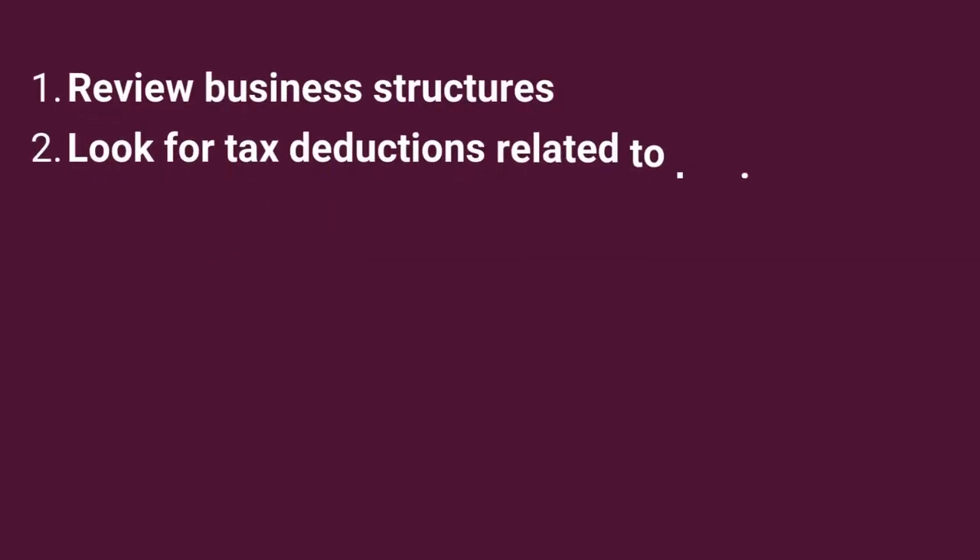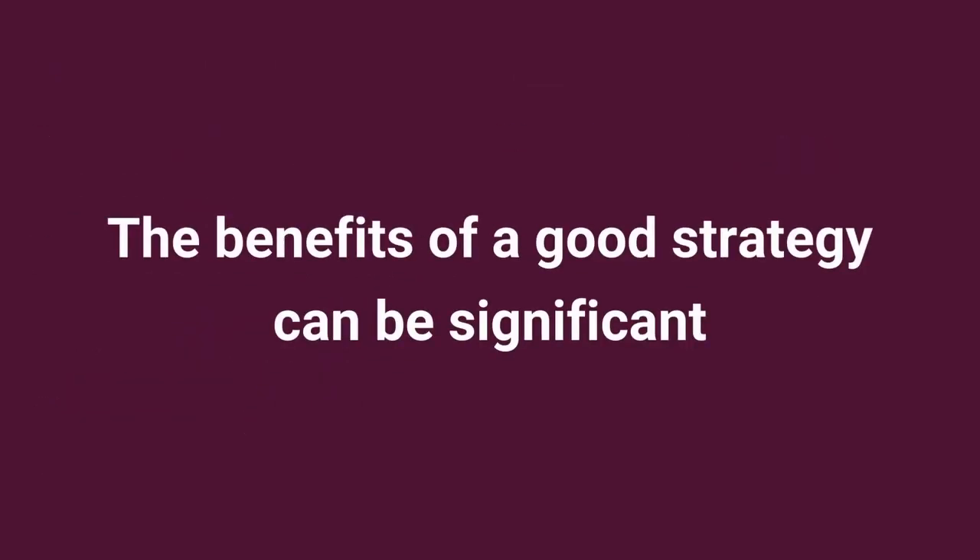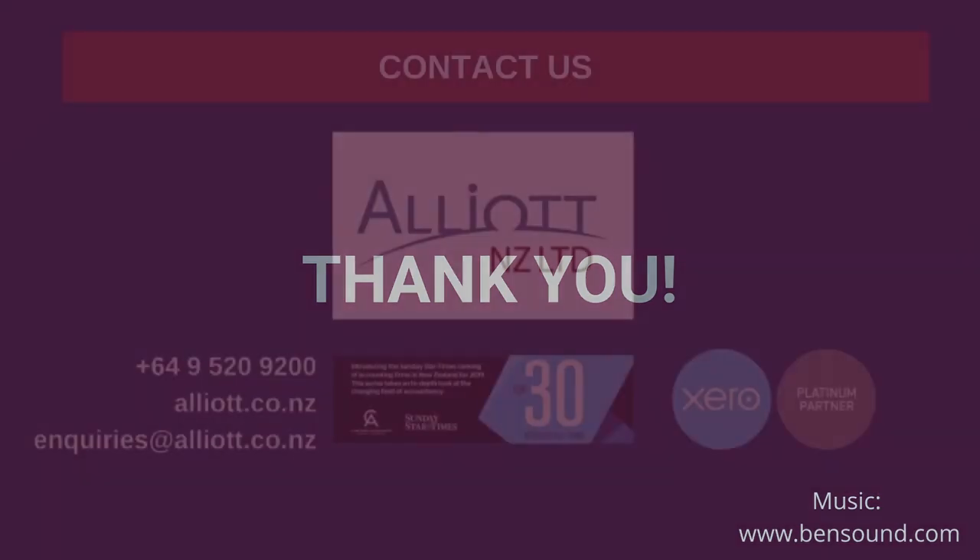These are just a few of the possible tax planning strategies you might consider. The benefits of a good strategy can be significant, and it's best to start thinking about this early. Thanks for watching and happy tax planning!